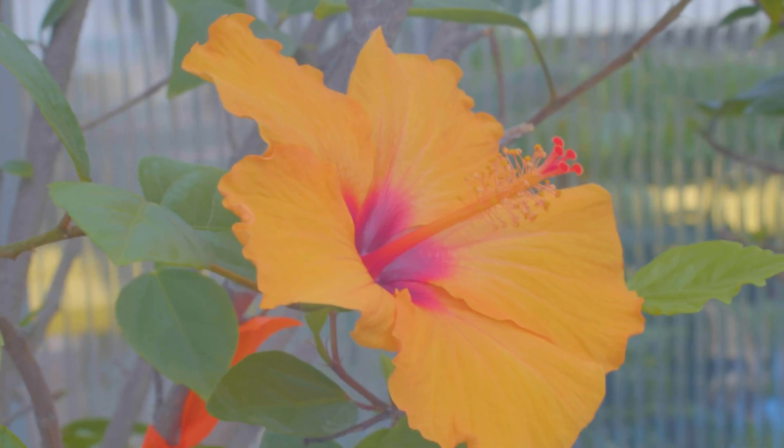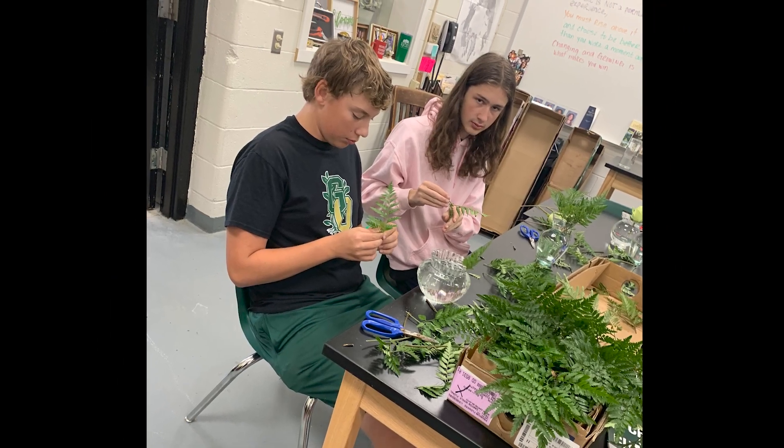Do you like plants, the environment, and working with your hands? Then being a part of the GlenOak Horticulture Program might be for you. Horticulture is a two-year career tech program starting your junior year of high school.